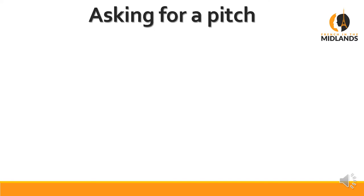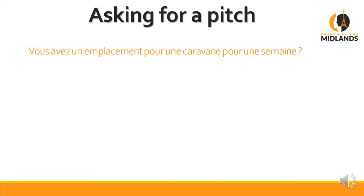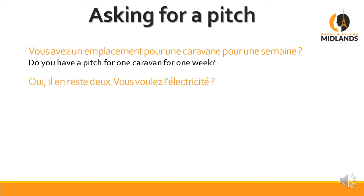Now let's see how you need to ask for a pitch. The set sentence is: Vous avez un emplacement pour une caravane pour une semaine? Vous avez is 'do you have.' Un emplacement — a pitch. Pour une caravane — for a caravan. Pour une semaine — for one week. They can say: Oui, il en reste deux. Il en reste deux is 'yes, we have two of them left.' You see the 'en' there — it means 'of them,' which you don't need in English but in French you do.